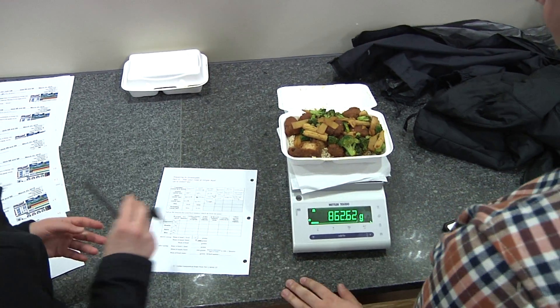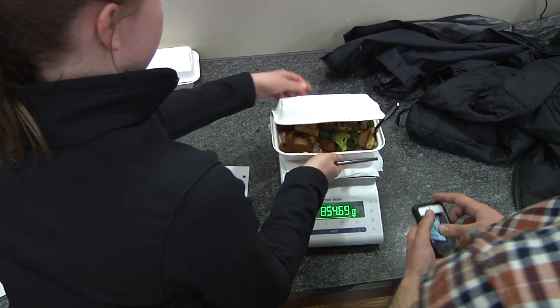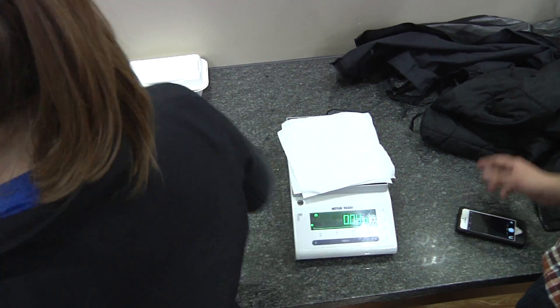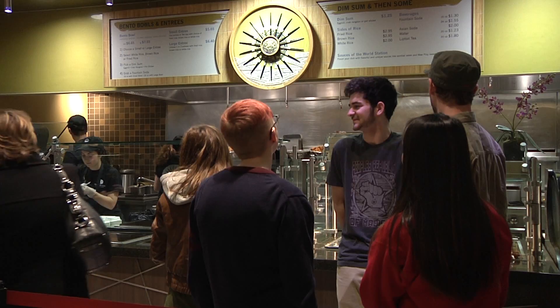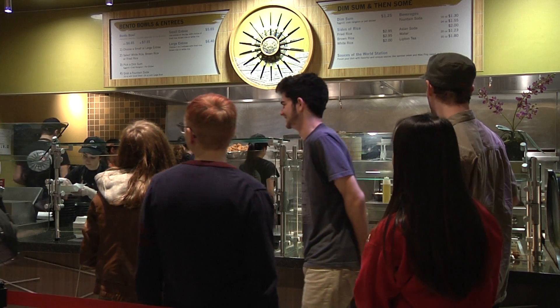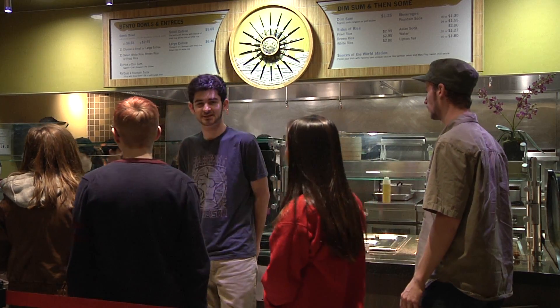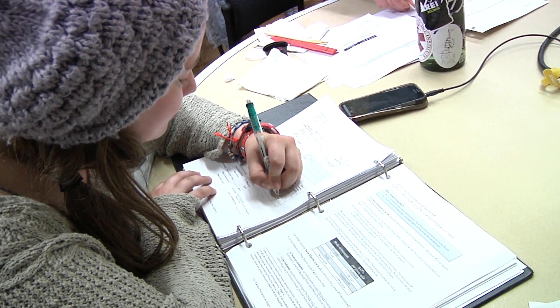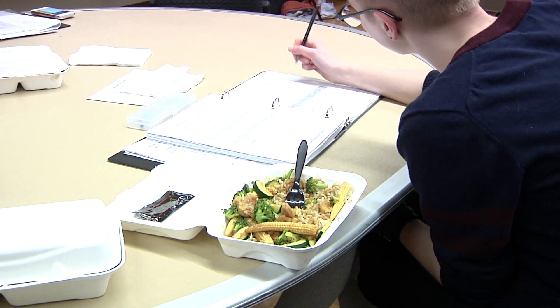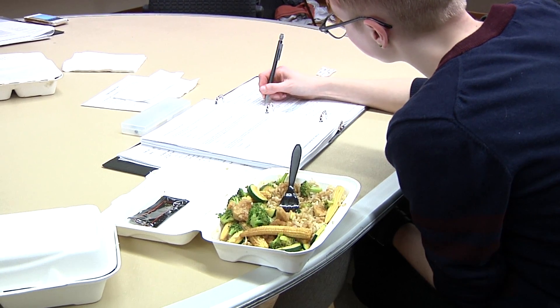We are not only doing a lab exploration — we're also providing data for campus, and by doing so, feeding that data back into the system so eventually we can use it to shape consumer behavior. There are messages at a lot of levels that I hope students learn, and the two really big messages are: what you eat affects your health, and what you eat affects the health of the planet.